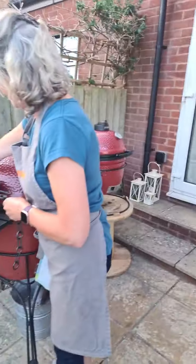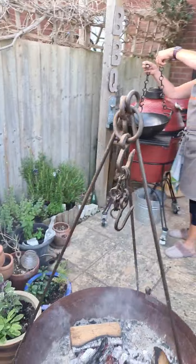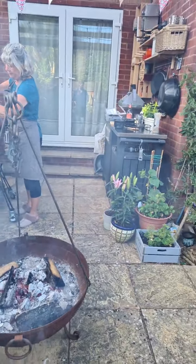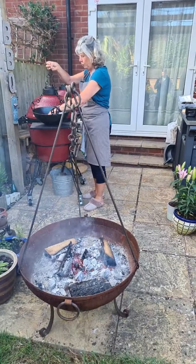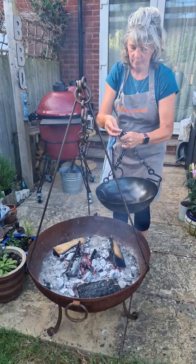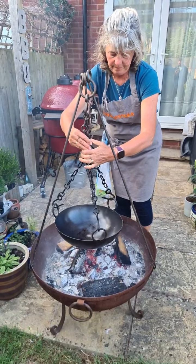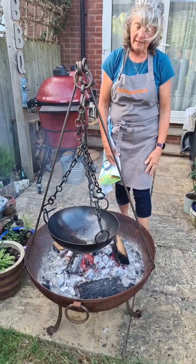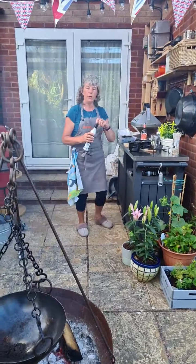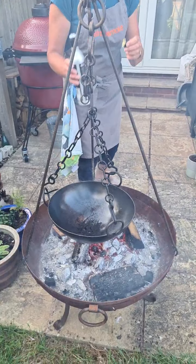We just need to put the cooking bowl over the kadai. Hopefully that will go over there — just need to line it up. There, that should be just about right. So into there we're going to put some oil and a bit of butter.